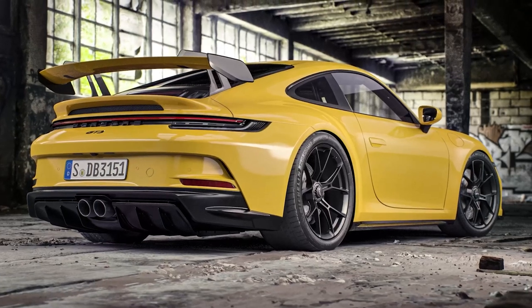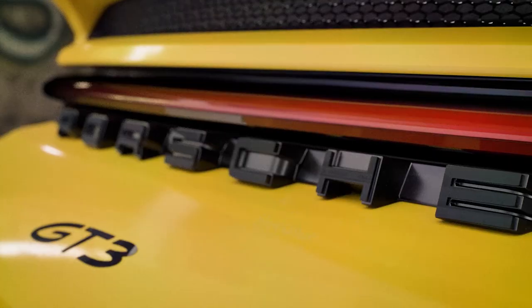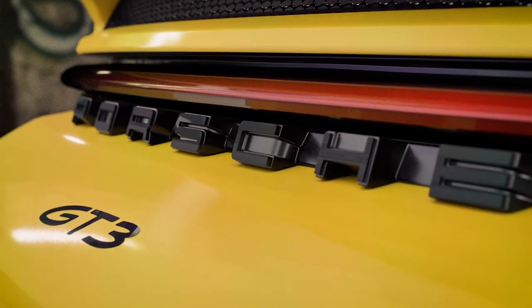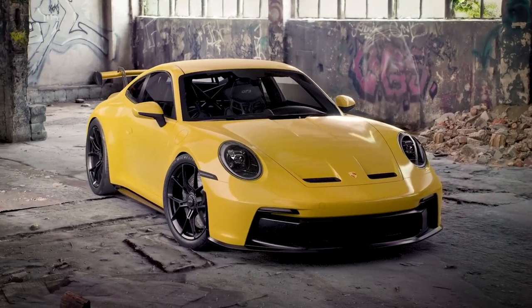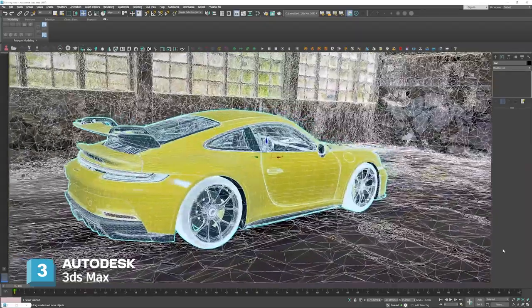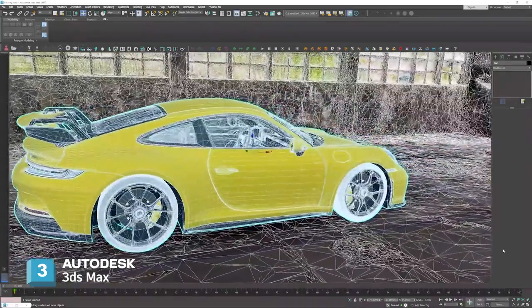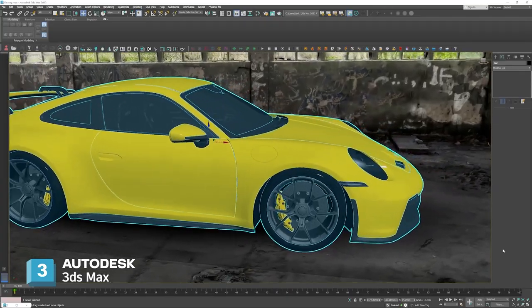The key aspect that I look for in my work is the highest fidelity outputs out of real-time, using features such as real-time ray tracing and being able to output high-resolution renders in a short amount of time. The main software I use is 3ds Max, where I typically do the pre-setup of my scene and do all the necessary work on the car before importing into Unreal Engine.